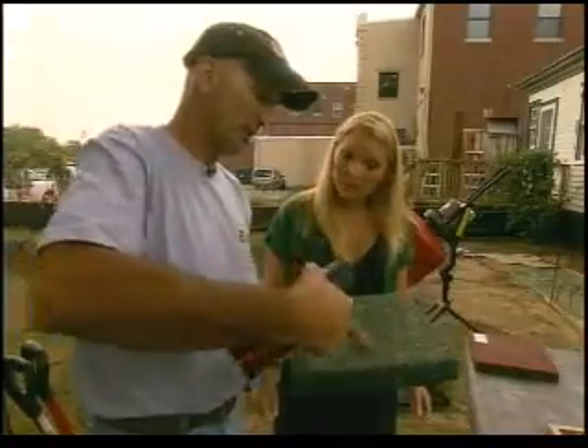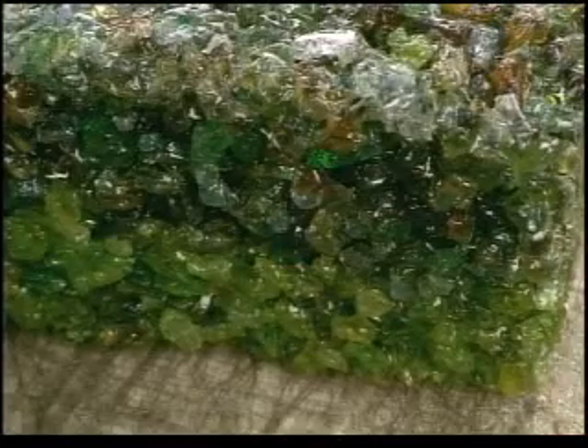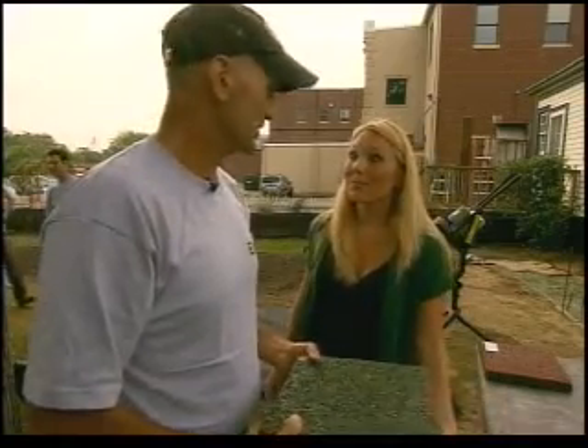Water goes through, but oil stays on top — it'll soak in, but it won't go all the way through and drop out. So if your car is leaking oil, it's not going to go into the groundwater.